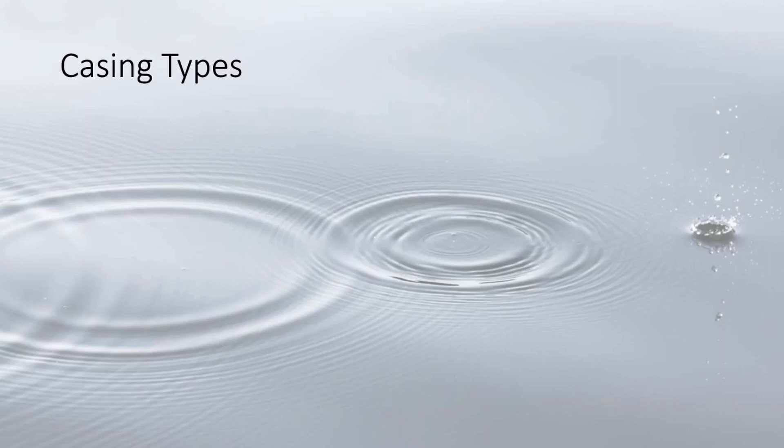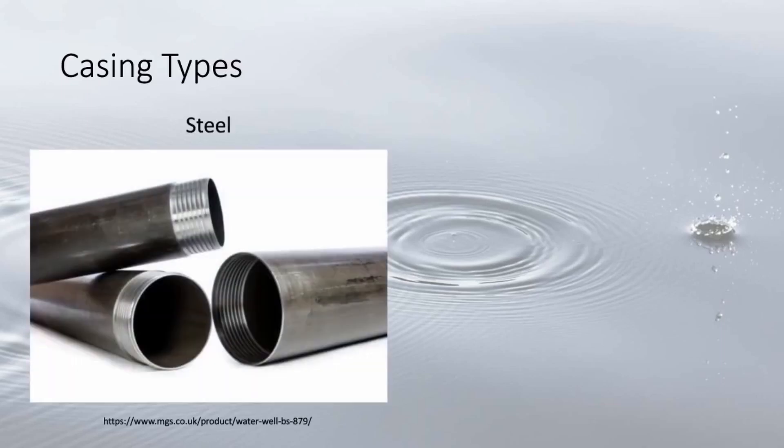The two most common types of well casing are steel and PVC plastic. Steel is mainly made from carbon or stainless steel and is much stronger than PVC. However, steel casing is susceptible to corrosion from alkaline or acidic soils and high levels of dissolved solids over time.